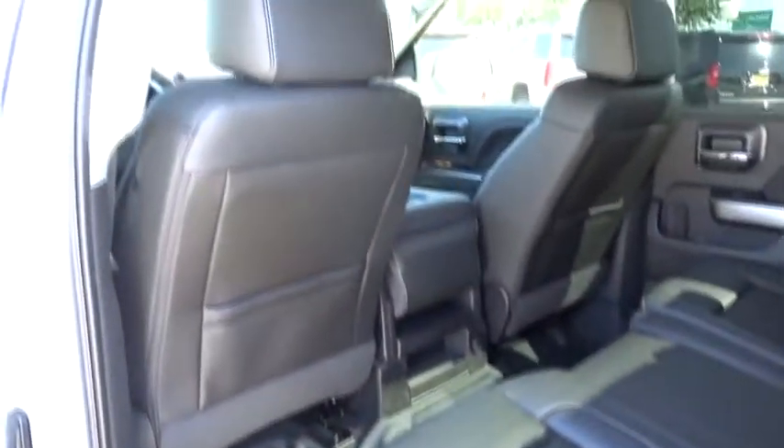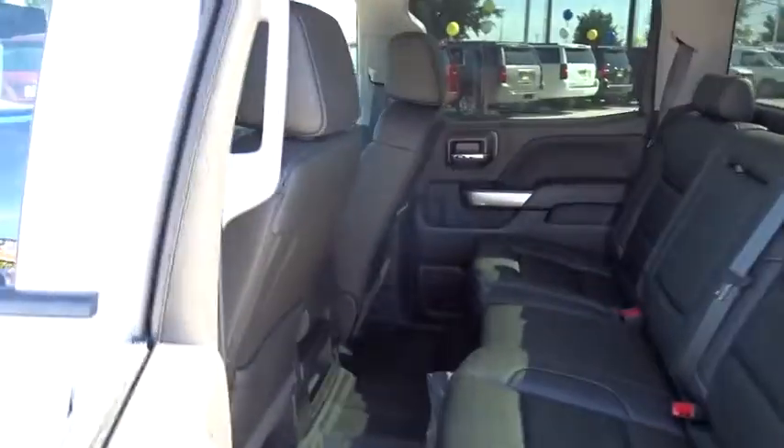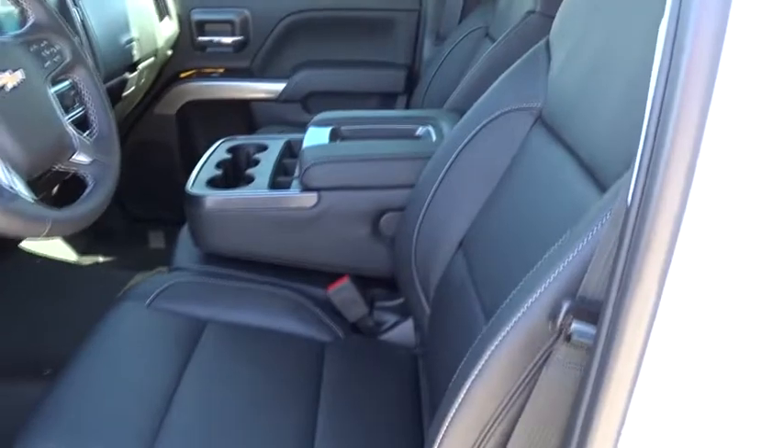Cruise control, aluminum wheels, four-wheel disc brakes, AM-FM stereo radio, MP3 player, power windows, CD player, passenger airbag. This isn't just a vehicle, it's an experience. So stop in for a test drive today.